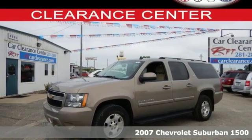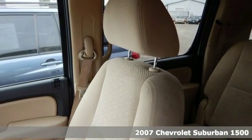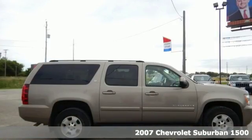It's a 2007 Chevrolet Suburban. Proven engineering features include a powerful V8 engine and four-wheel vented disc brakes with ABS.